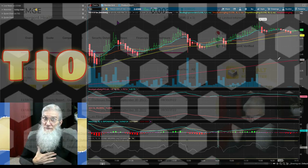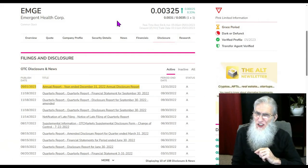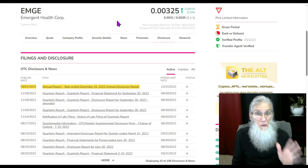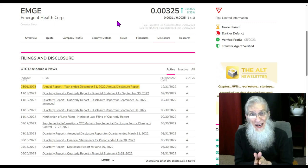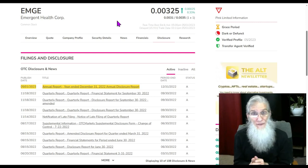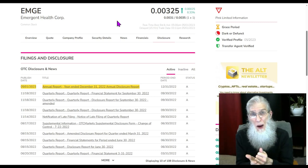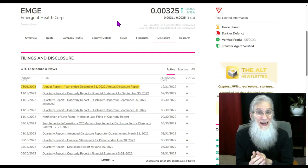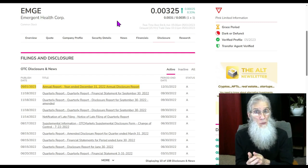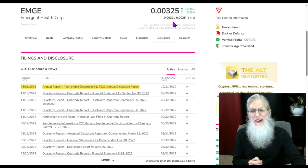Last ticker we're taking a look at is ticker EMGE — this is Emergent Health Corp. It's got a great chart, it is set up for a breakout, we just need a catalyst. The problem: I can't find a catalyst anywhere — what I found was a big problem. But if they fix this problem in a timely manner it will translate into a catalyst and get this chart moving. EMGE finished today at $0.00325 with almost 8.5 percent gains.